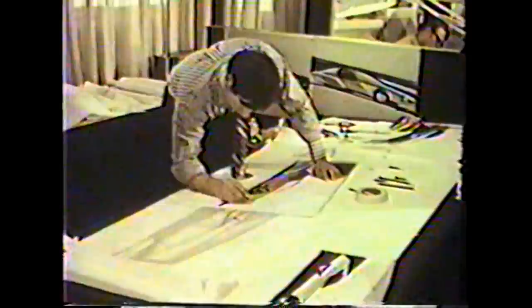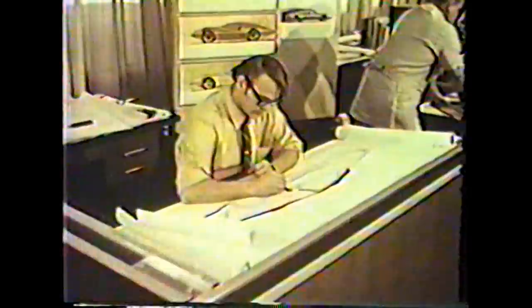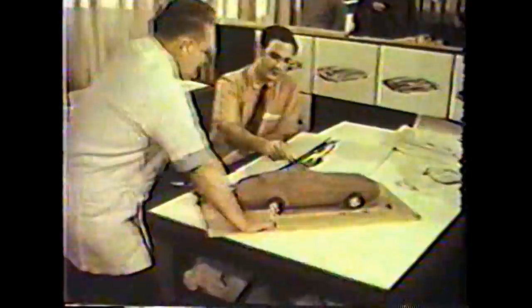While the advanced engineers at Fisher are exploring new concepts, the stylists are putting their ideas on paper. They develop a basic styling package for each General Motors car — a creative concept that evolves after countless discussions with the bodybuilders from Fisher, representatives of the GM car divisions, and top General Motors management. This sharing of ideas begins nearly three years ahead of a scheduled new model introduction.